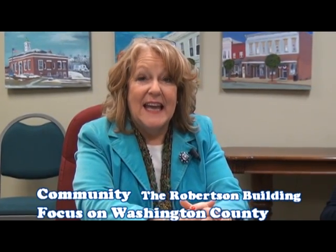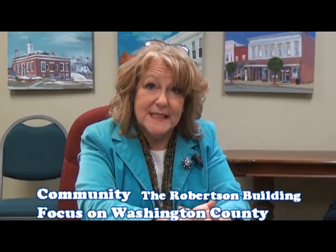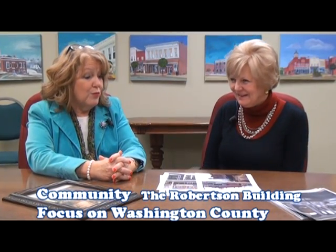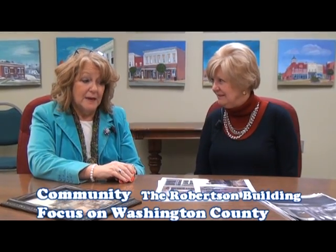Hi, I'm Lisa Hayden, and I am hosting the first program on Channel 6 on Washington County Focus. I'm delighted today to have my first guest, Nell Hayden, who is the Main Street Renaissance Director for Springfield. Nell has come today to share what a lot of people have been asking me — what is going on with the Robertson Building, which is on our Main Street, an old historic building that appears to be being renovated.